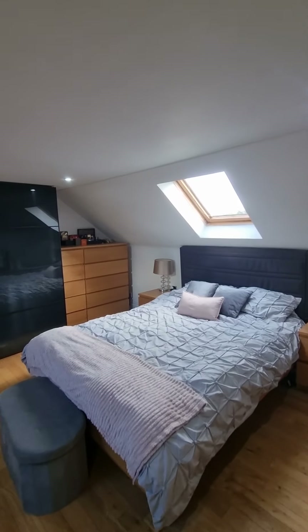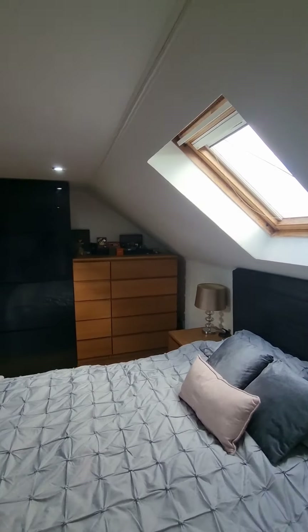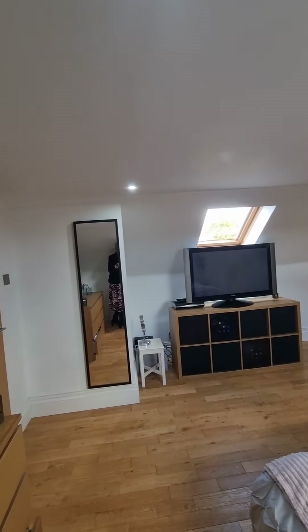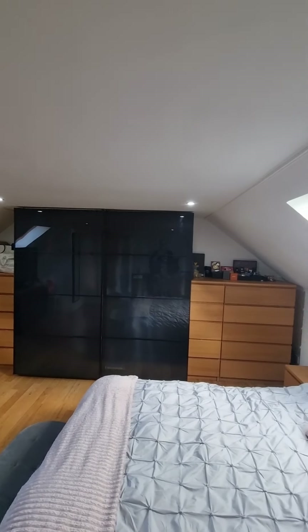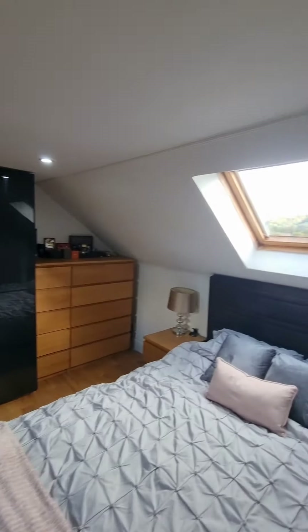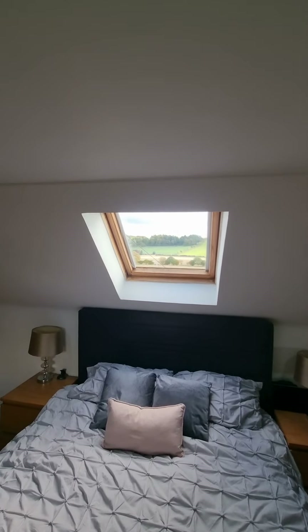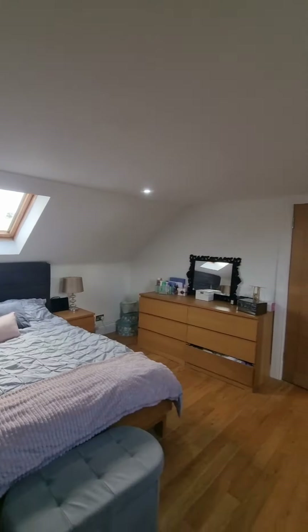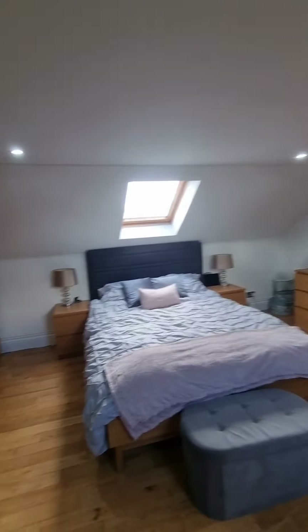You've got dual aspect windows so it's lovely and bright in here. It's a really nice sized room with wall-to-wall storage and great views — it's a beautiful sized room. So that's bedroom number one.